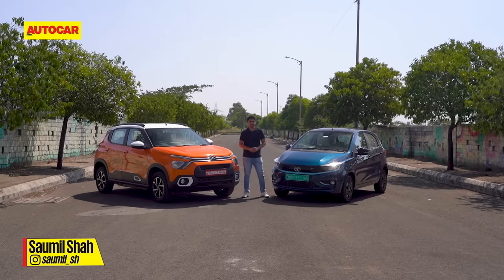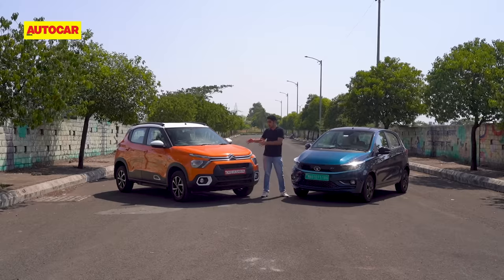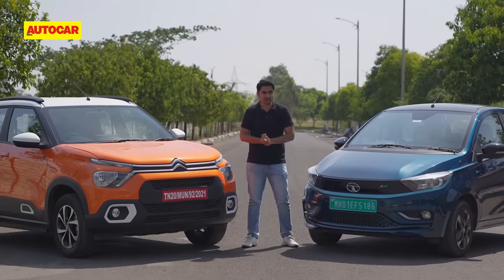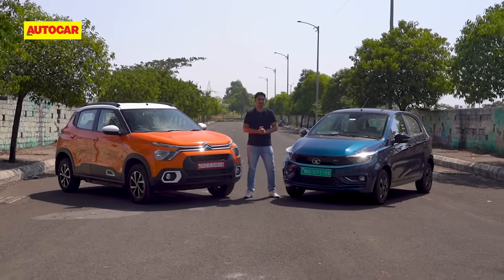Here's the interesting part — the Tiago EV we have here is in its top-spec guise, which is just a few thousands lesser than the larger Citroen EC3, which also happens to get a larger battery pack. So is there even a contest? Well, we've lived with these cars for a few days, tested them, and the results are closer than you think.